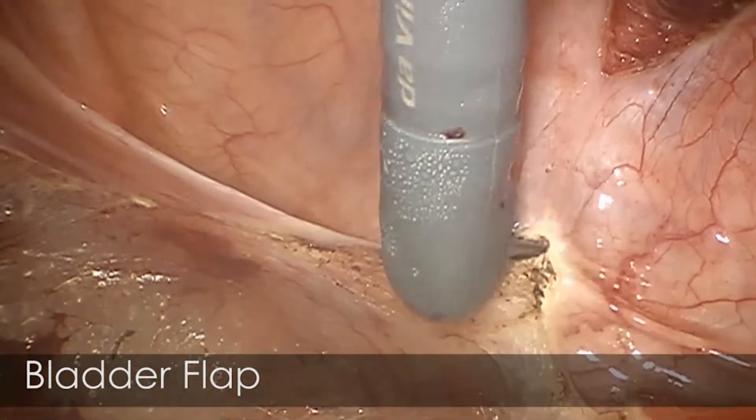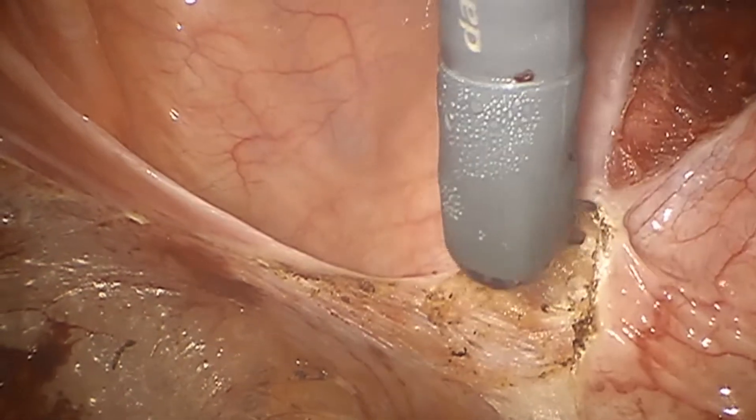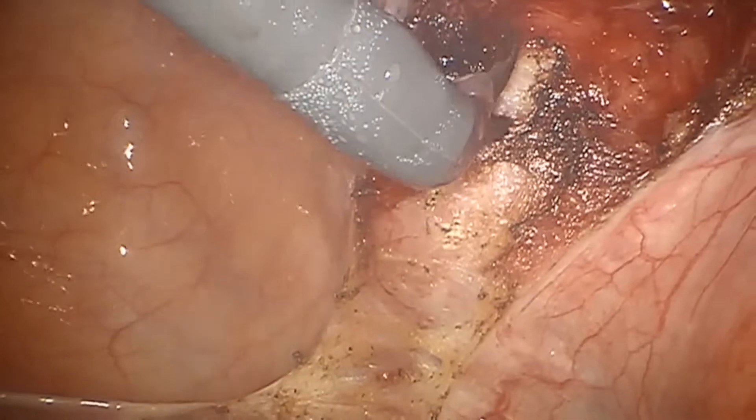A generous bladder flap is created over the anterior fornix delineator to prevent any bladder injury during cuff closure.